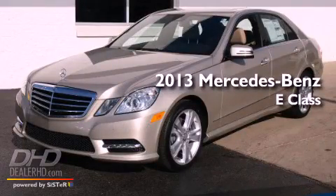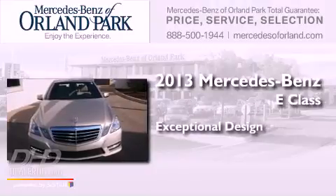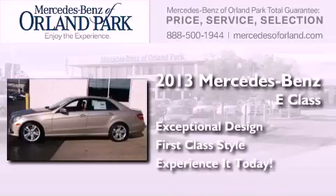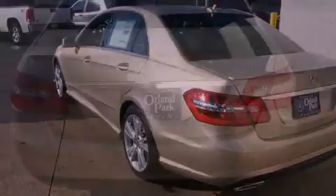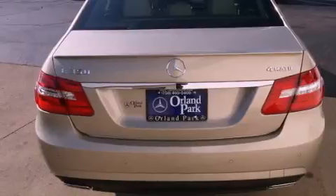This is a brand new 2013 Mercedes-Benz E-Class. Its top features include speed-sensitive volume controls, a DVD entertainment center, and a sunroof that enables you to fill the cabin with fresh air at the push of a button.